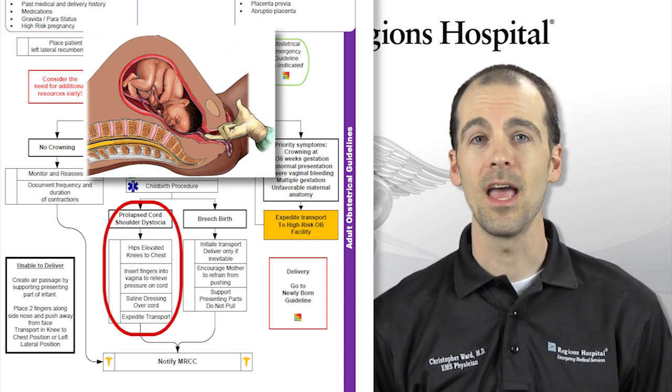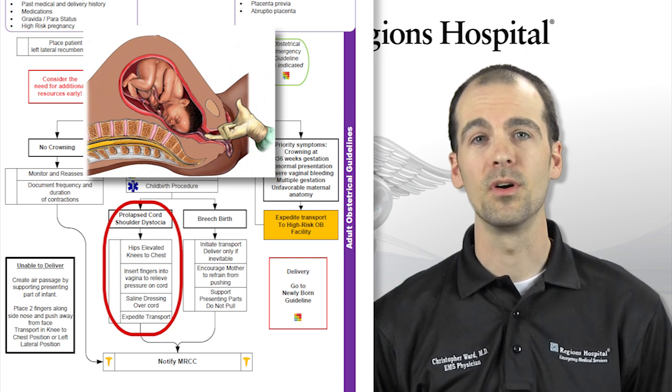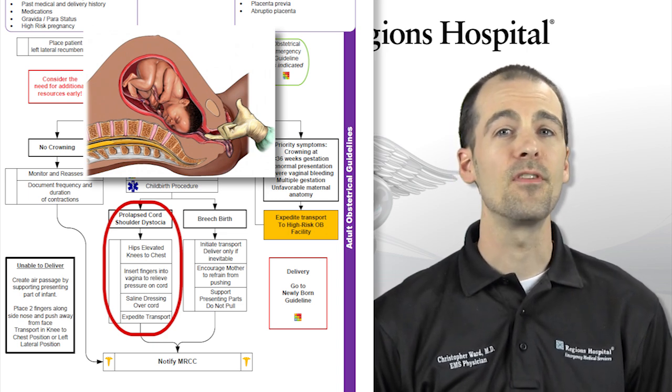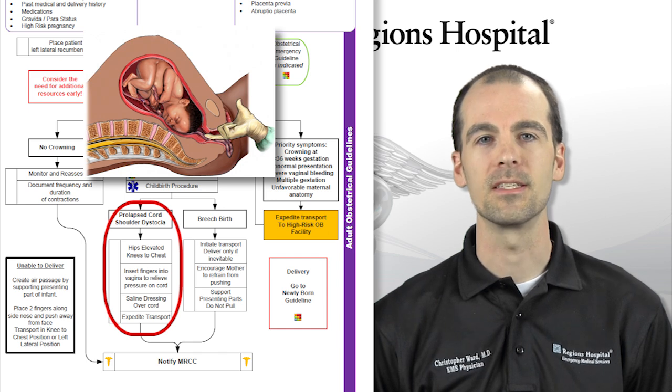If the umbilical cord is wrapped around the neck, attempt to flip the cord off the neck. Remember, it may be wrapped around multiple times. If you find yourself in this position, expedite transport to the hospital for assistance.